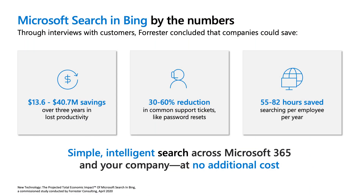For those who may be new to it, Microsoft Search in Bing is a simple, intelligent search across Microsoft 365 and your company, making finding information at work just as easy as finding information on the web. A recent study by Forrester Consulting has shown that implementing Microsoft Search in Bing could save companies up to $40 million over three years. IT admins using search effectively can reduce support tickets by up to 60% and save employees up to 82 hours a year otherwise spent trying to find information.